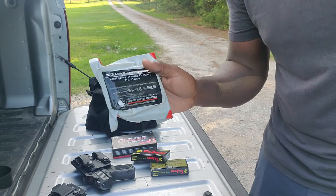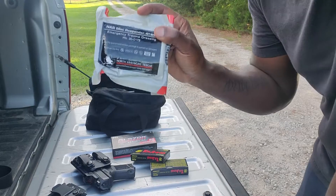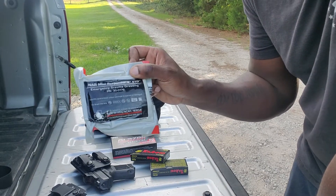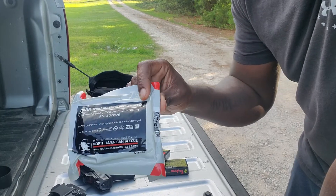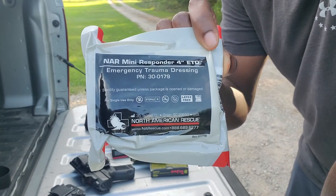Hey, what's going on YouTube, Black Dissident here. I got some medical kit that I wanted to show you guys today that I just discovered and started everyday carrying, been maybe two weeks now. This is the North American Rescue Mini Responder 4-inch Emergency Trauma Dressing.